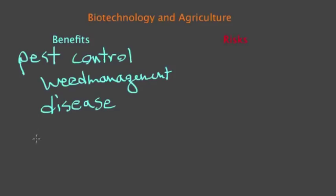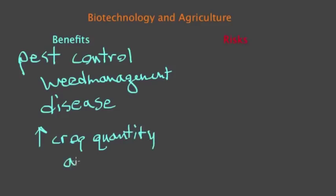Biotechnology can also increase crop quality and quantity. Some potential risks associated with biotechnology and agriculture: we are worried that at some point some of the traits that we give crops might be passed to wild relatives.